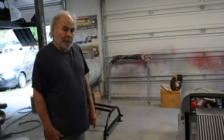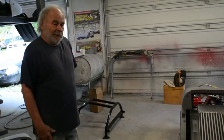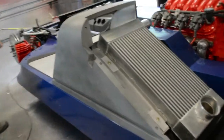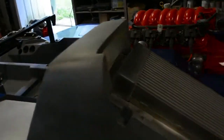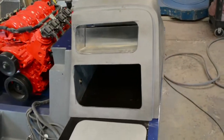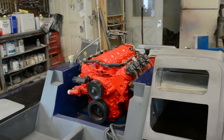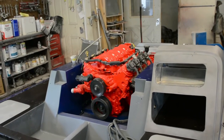That'll prevent the engine from overheating? It'll make it run cooler. I've got to do the same thing on the other side with the radiator. So the radiator's going on the other side? Yes. Are we doing that today too? Yes.